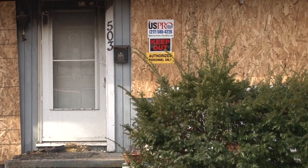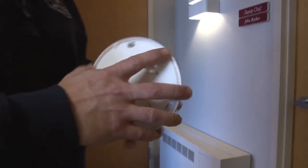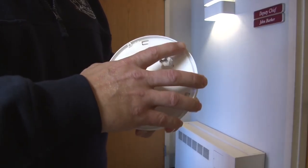Fire Marshall Randy Smith says that the home did not have any working smoke detectors. He says in these types of situations, time is of the essence.